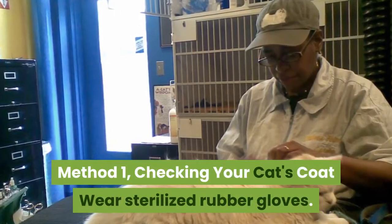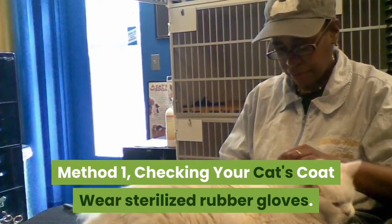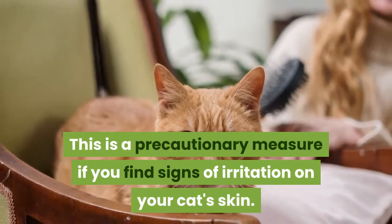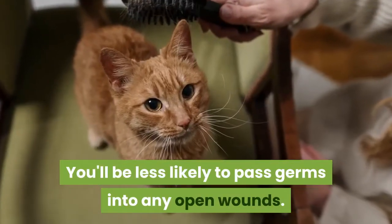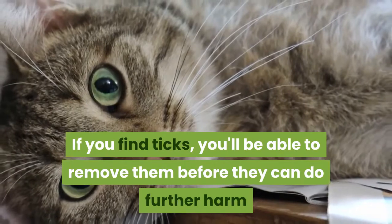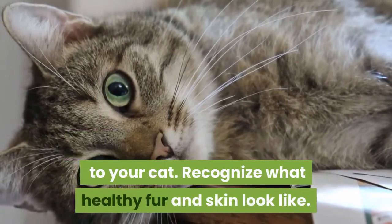Method 1: Checking Your Cat's Coat. Wear sterilized rubber gloves. This is a precautionary measure if you find signs of irritation on your cat's skin — you'll be less likely to pass germs into any open wounds. If you find ticks, you'll be able to remove them before they can do further harm to your cat.